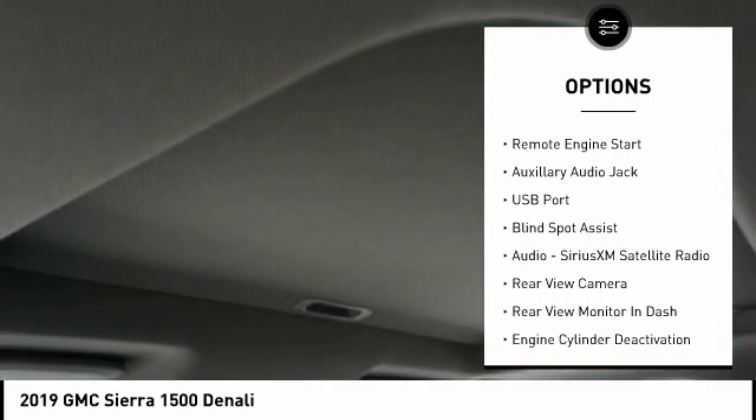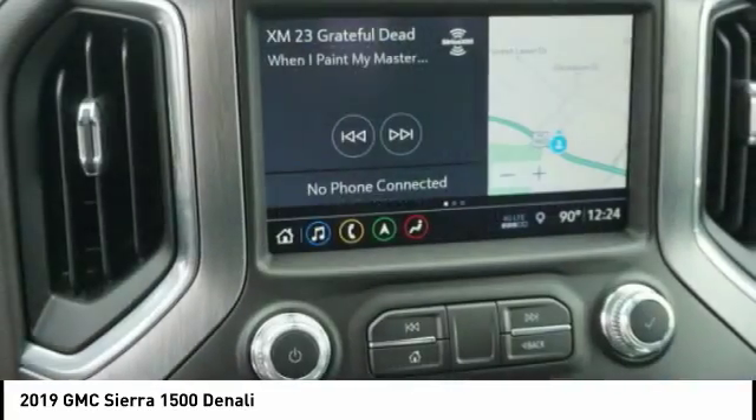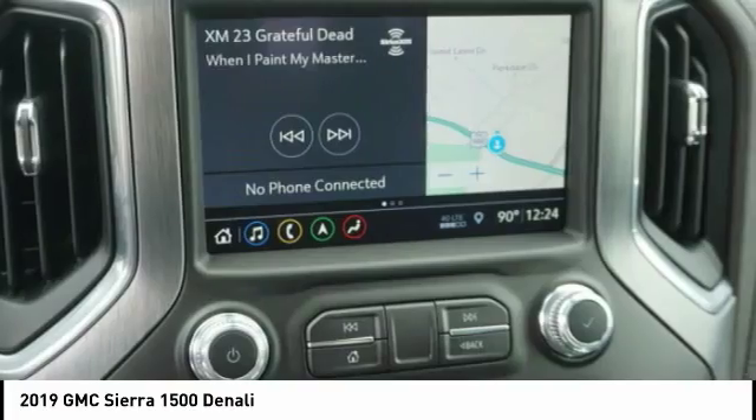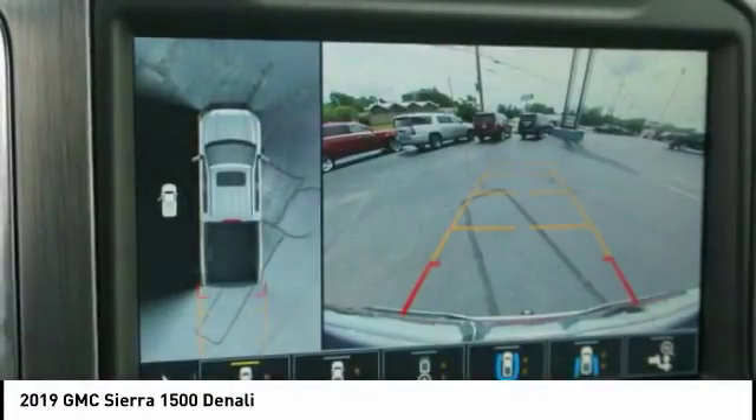Stability control, roll stability control, anti-lock braking system, remote engine start. This vehicle offers reliability and good looks at a great price, so come in and take a test drive today.